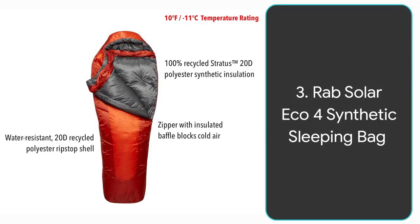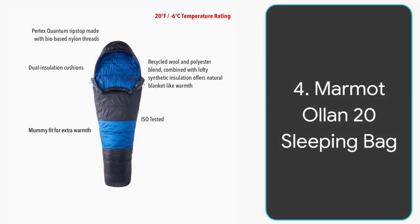Number three is the RAB Solar Eco4 synthetic sleeping bag. This features recycled polyester synthetic insulation which is also water resistant, and a recycled polyester ripstop shell — again water resistant. It has a zipper with an insulated baffle which really seals in the warmth and blocks out all the cold air while you're sleeping.